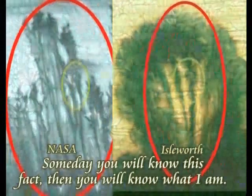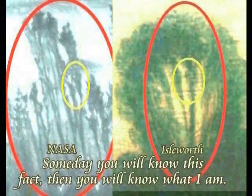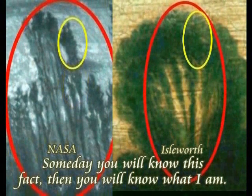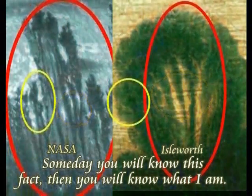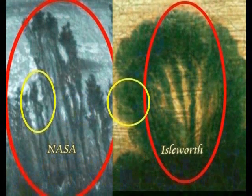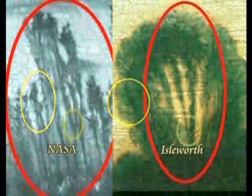Someday you humans will be able to solve the mystery hidden in this painting. At that time, you will know who I — Jesus after 1500 years — truly am. For that day, I leave my message inside this painting. Jesus Christ after 1500 years.